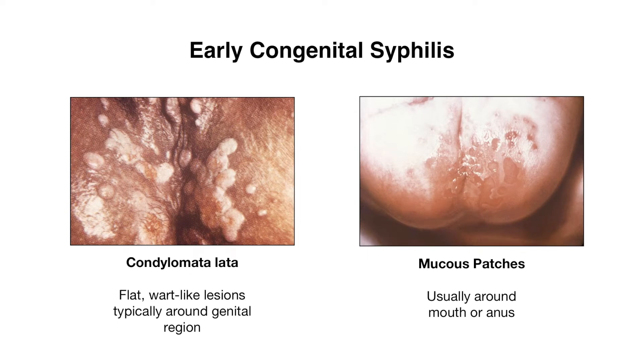Other specific findings for syphilis are condylomata lata, which are flat wart-like lesions that present usually in moist areas like the genitals. You can also find mucous patches, which are usually around the mouth or the anus. With any of these mucocutaneous findings, they do contain spirochetes and are infectious, so it is important to use contact precautions when examining these lesions.